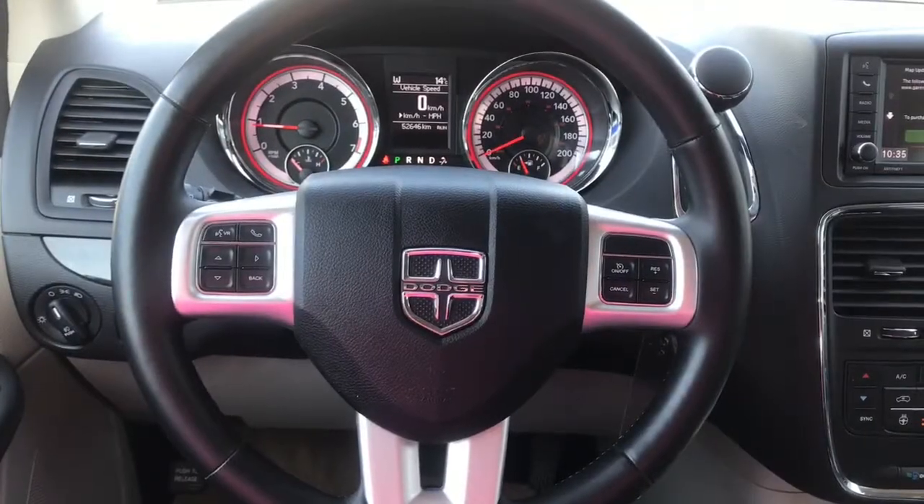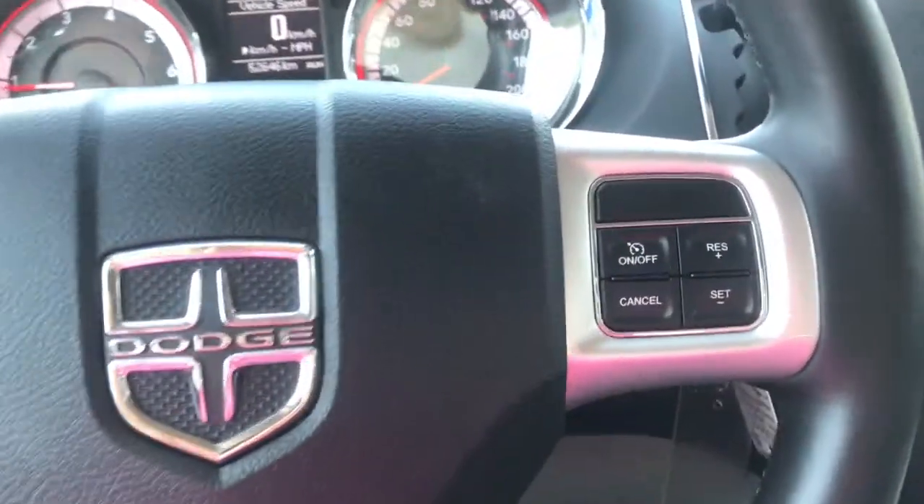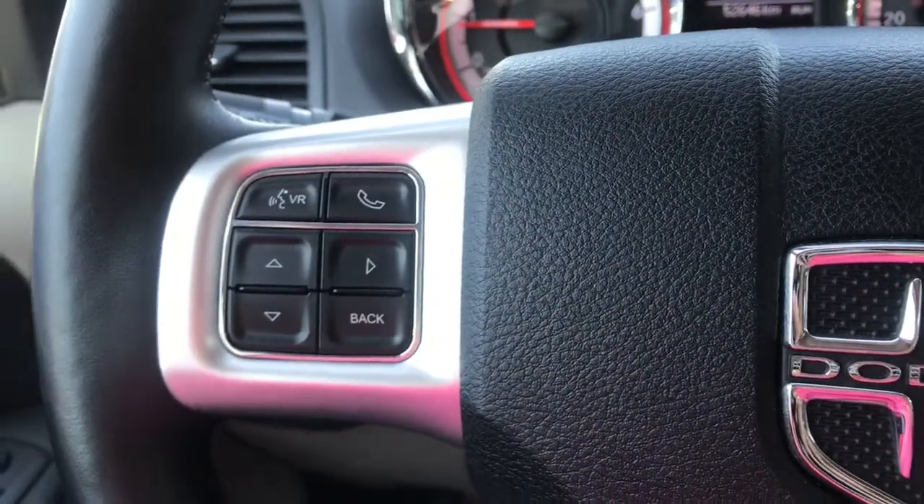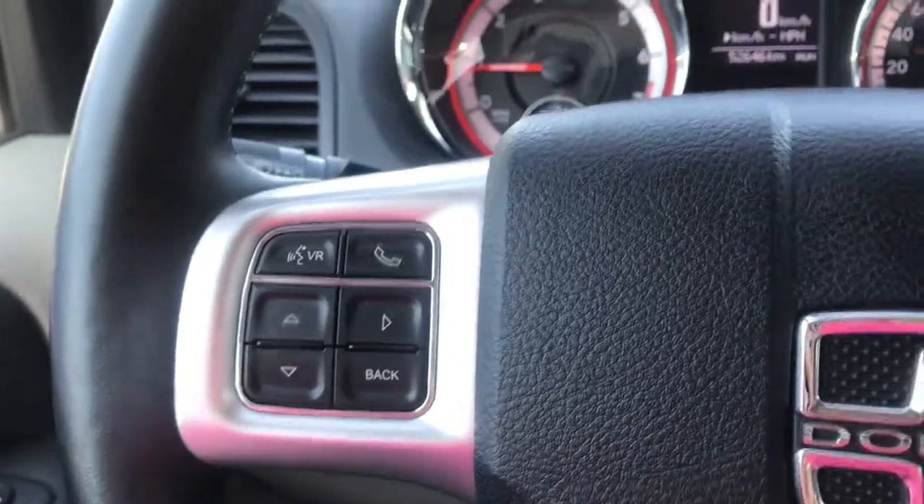Looking at our leather-wrapped heated steering wheel, we can see on the right-hand side we do have all of our cruise control settings. And on the left-hand side, we've got our voice recognition, phone command, as well as our dash controls.